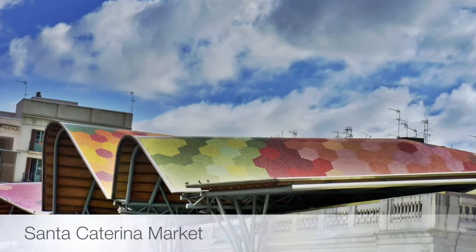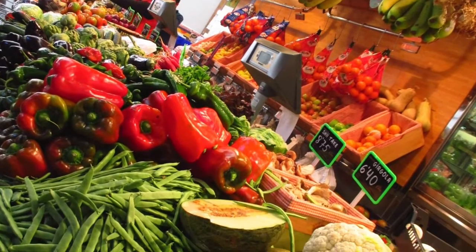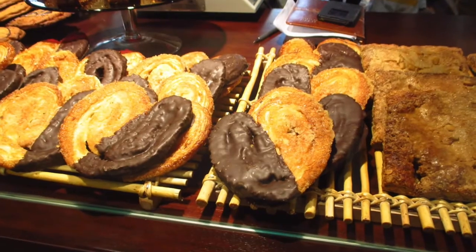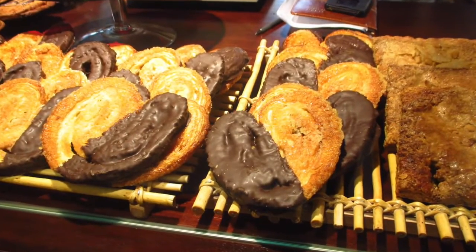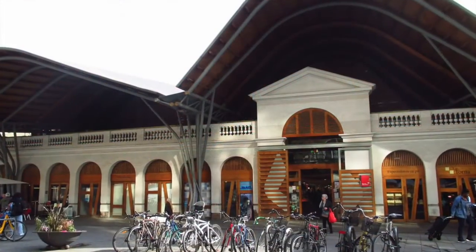The Boqueria Market is, of course, a classic favorite amongst visitors. However, how about visiting some less touristy Barcelona markets? Santa Catarina Market is lively, exciting, and a great place to get a grip on the regional cuisine. This market is known for its colorful rooftop and even more colorful produce.